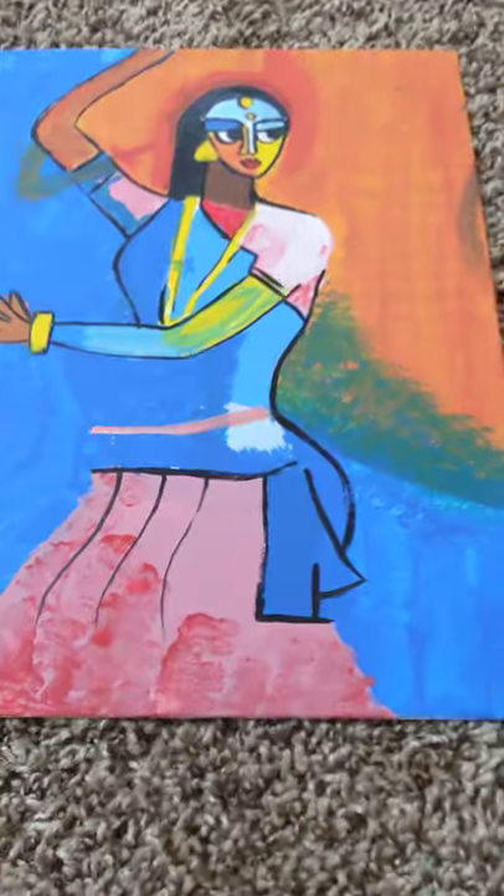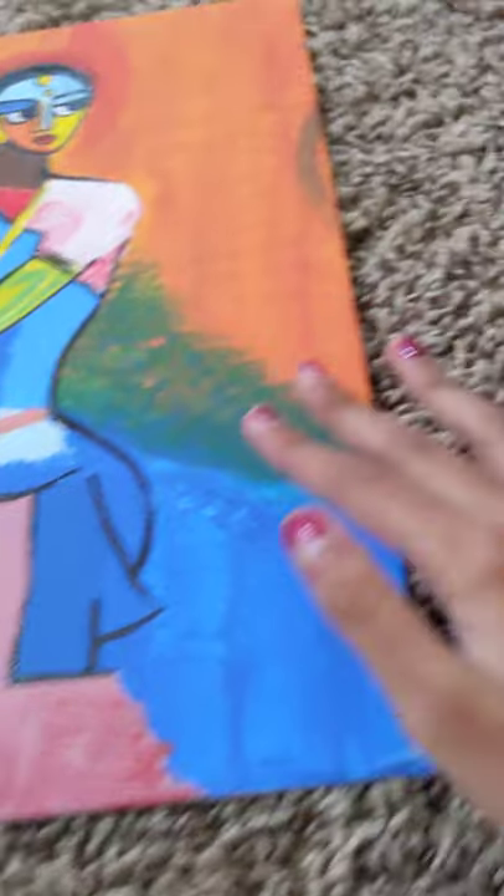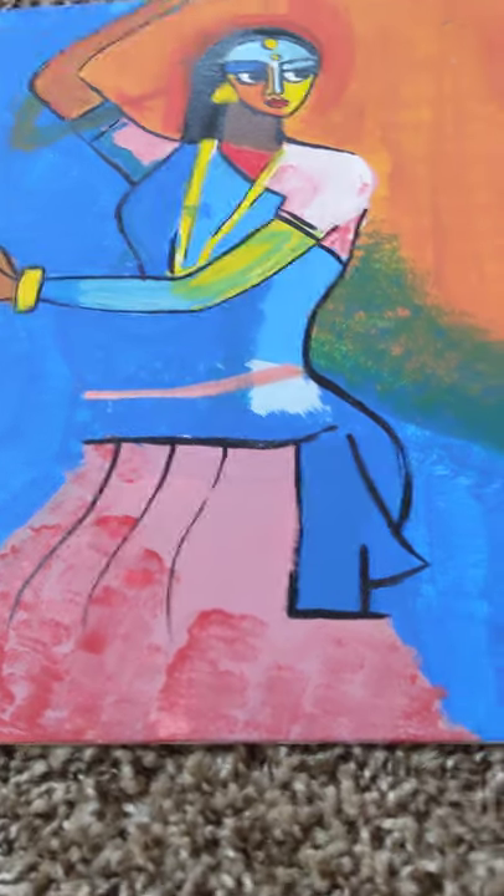This painting is of a lady and she's dancing. It's very interesting in terms of perspective because this side the background's all red, and then this side is blue. So it kind of tricks your eyes, and it's a very cool painting.